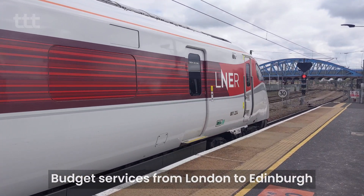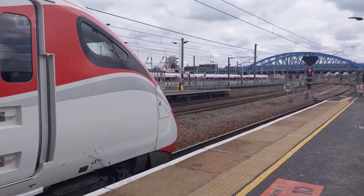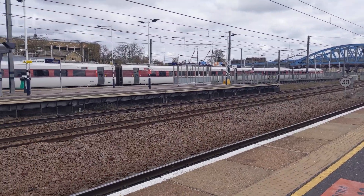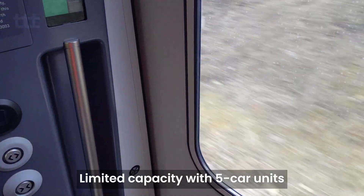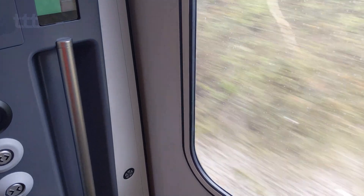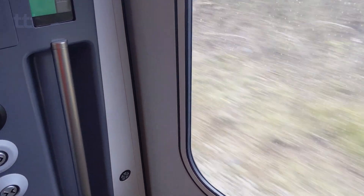As yet another subsidiary of First Group, this TOC will be running two trains per day in either direction to offer a budget service from London to Edinburgh. It's certainly an interesting strategy, and one that can be likened to many budget airlines, but with limited capacity I'm going to have to wait to see how things pan out. However, if LUMO does turn out to be a relative success, we might see them expanding to the West Coast Main Line, for example.